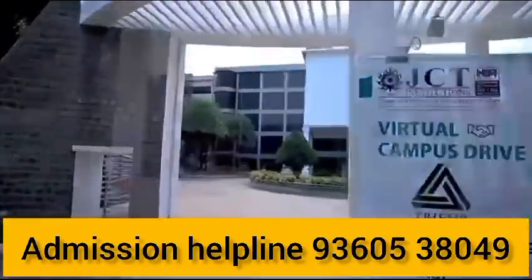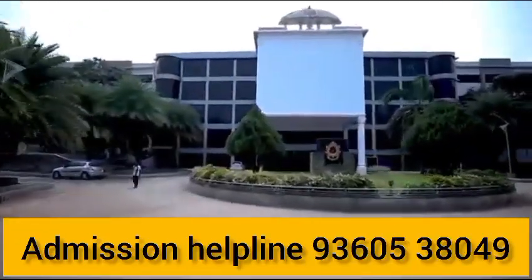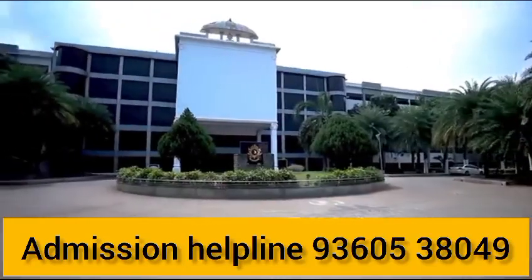Hello students! In this video, let's talk about JCT College of Engineering Technology. In this college,